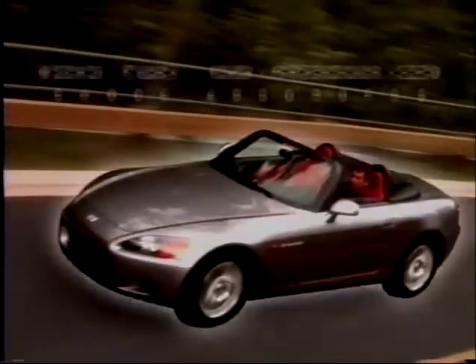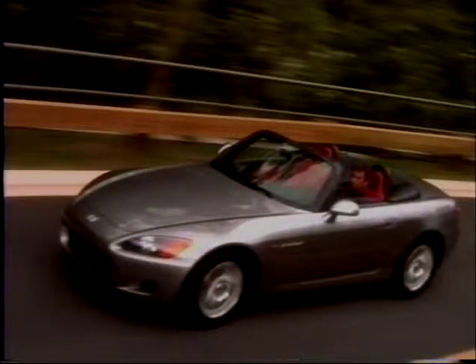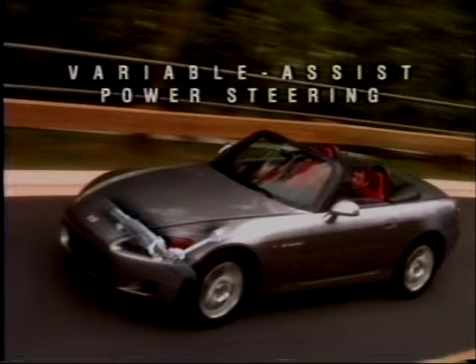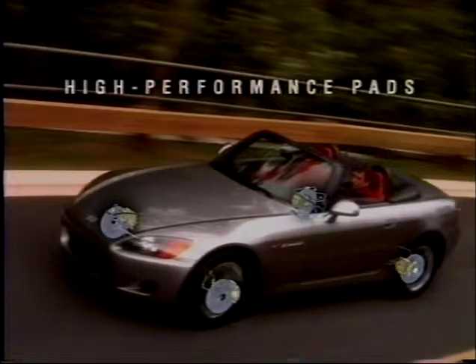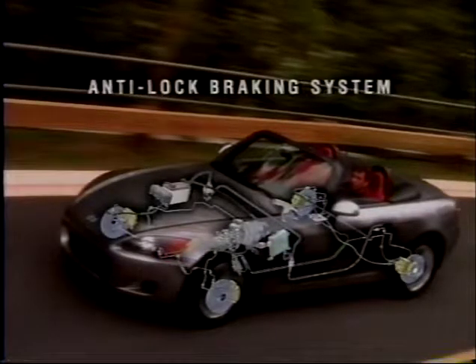Monotube gas-pressurized shock absorbers and front and rear stabilizer bars ensure a flat cornering stance and a controlled ride. The S2000's new electrically powered variable-assist power steering provides excellent road feel and plenty of assistance for maneuvering and parking. The brakes are massive 11-inch discs with high-performance pads that help ensure consistent stopping power stop after stop, and an anti-lock braking system offers enhanced control during hard stopping.